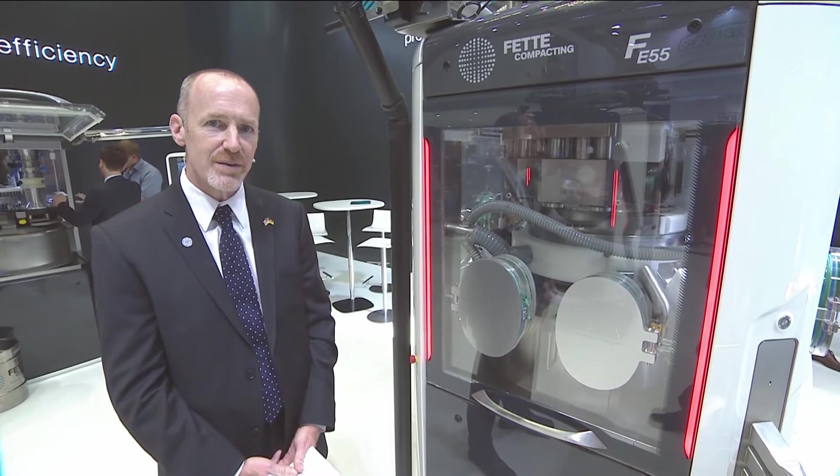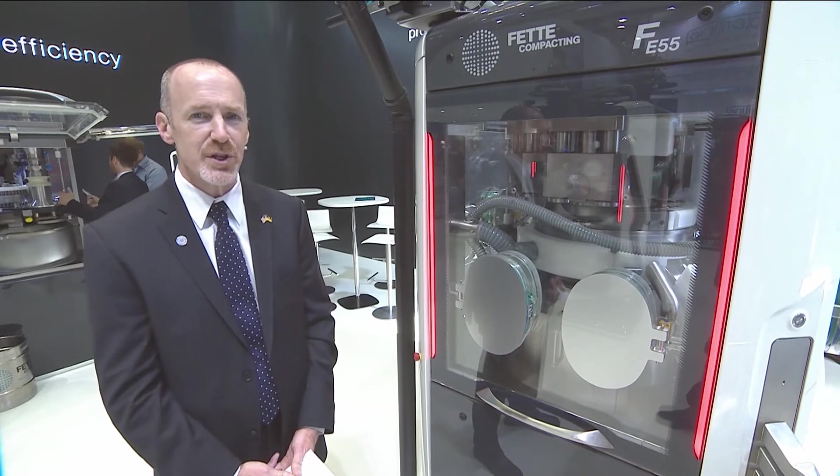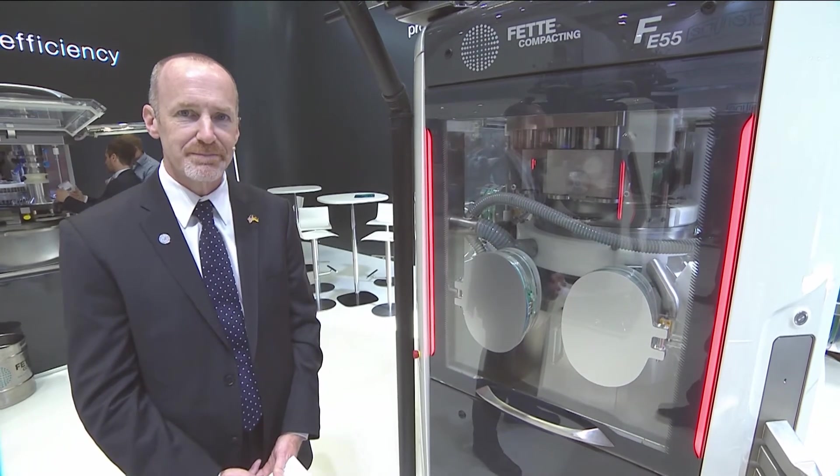We would invite our clients here at the show to come in and have a closer look at the equipment, and we certainly appreciate your time. Thank you.